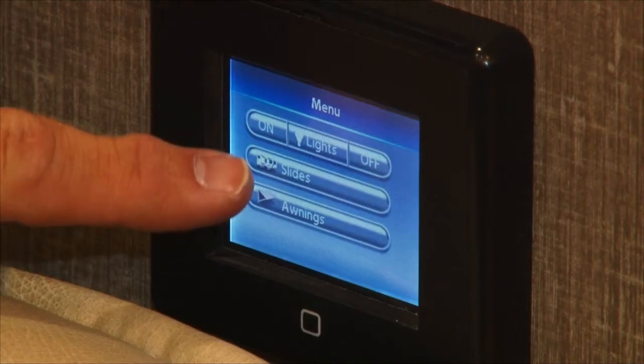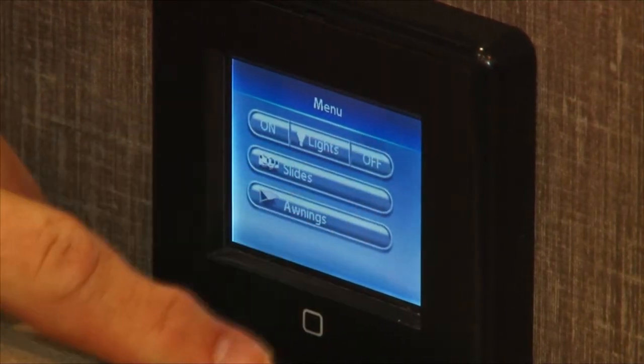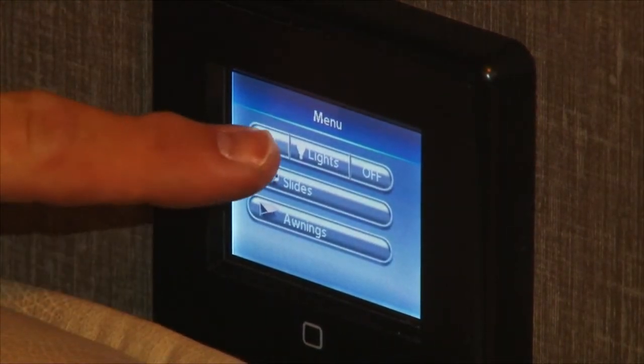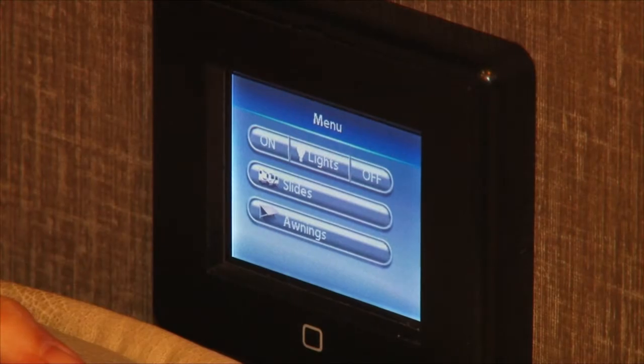I said at the beginning this was a very technology-savvy unit, and that's what I want to talk about right here — it's this little thing. Everything in this motorhome is controlled electronically by basically an iPad, and these are the remotes for it, so I can control the lights on or off just like that with a push of the button. From this seat, I can control the slides, the awnings, everything. This is very cool.